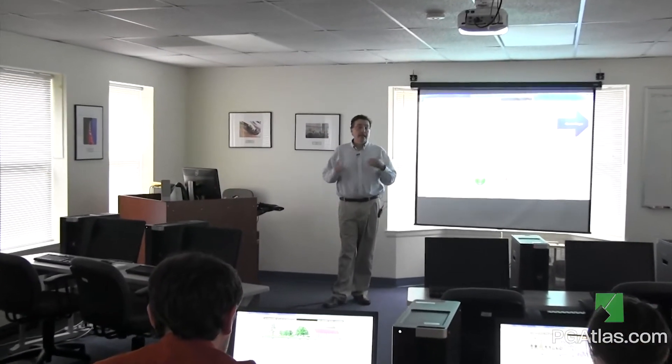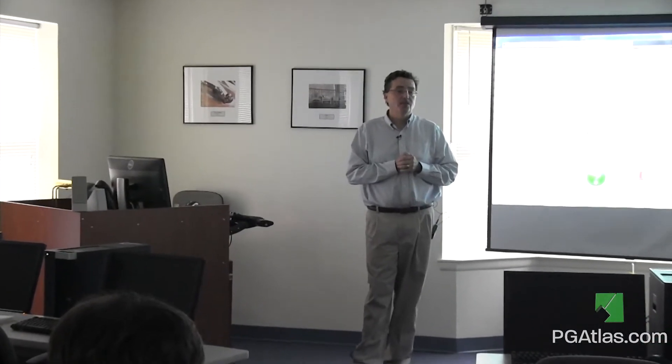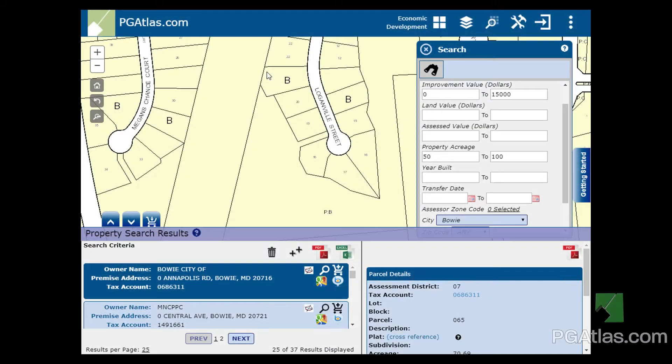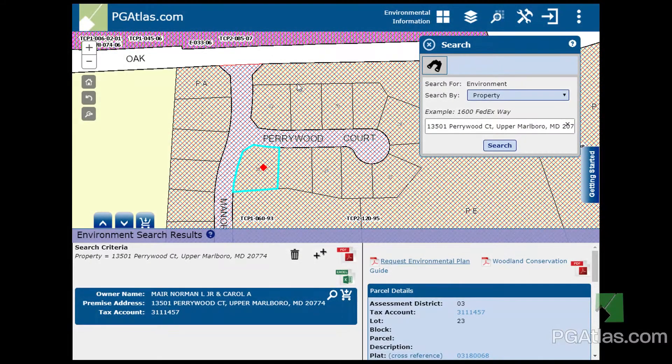To assist learning these new tools, users are able to sign up for two hours of no-cost training. Commercial land developers query PG Atlas to locate land suitable for development. Users can create premise and owner address mailing labels within PG Atlas.